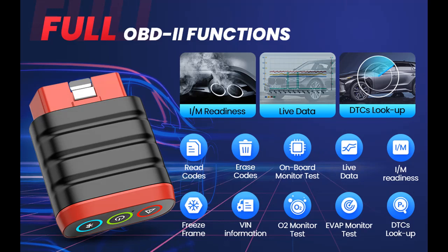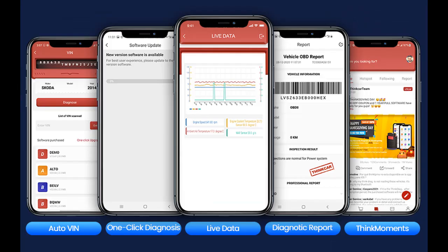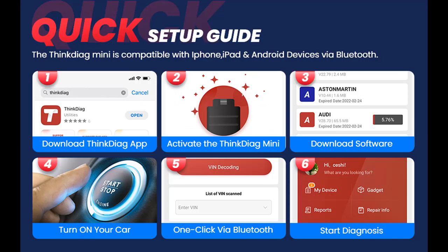You can generate a Vehicle Health Report with One Click and share it to your email via Wi-Fi. With Auto VIN Retrieval, the ThinkDAG Mini OBD2 Scanner Bluetooth can automatically identify the vehicle and perform a quick scan, allowing you to easily read and retrieve diagnostic trouble codes. Vehicle history keeps records of previously tested vehicles so you don't need to restart a diagnostic session. The exclusive ThinkDAG app offers lifetime free upgrades for the best user experience.